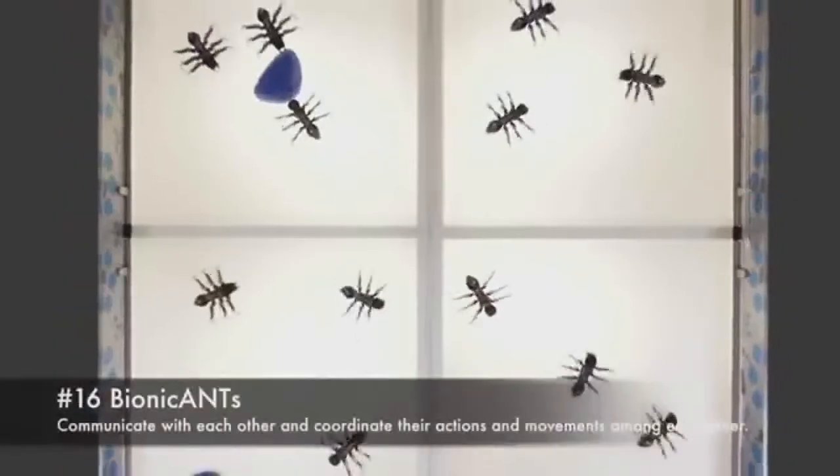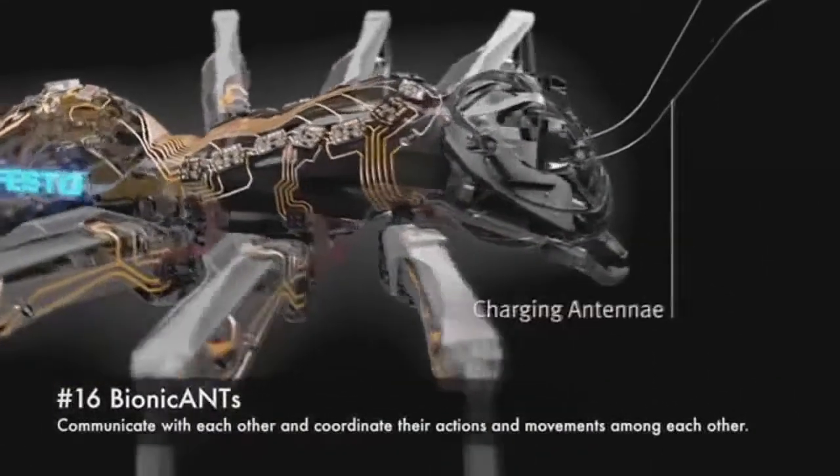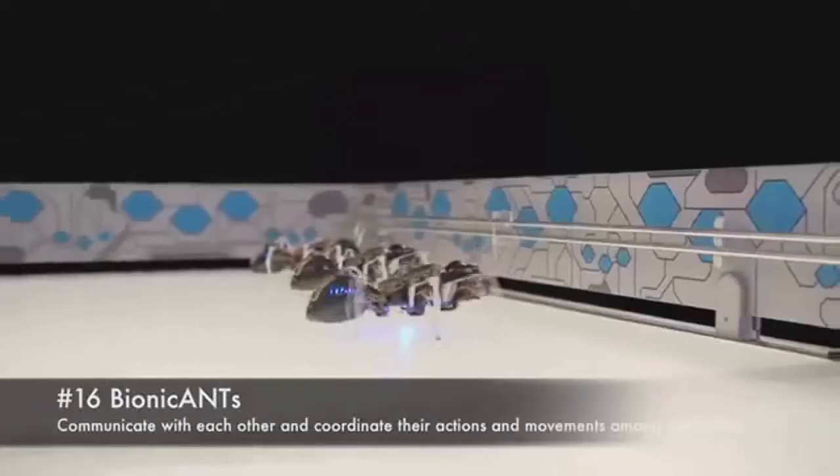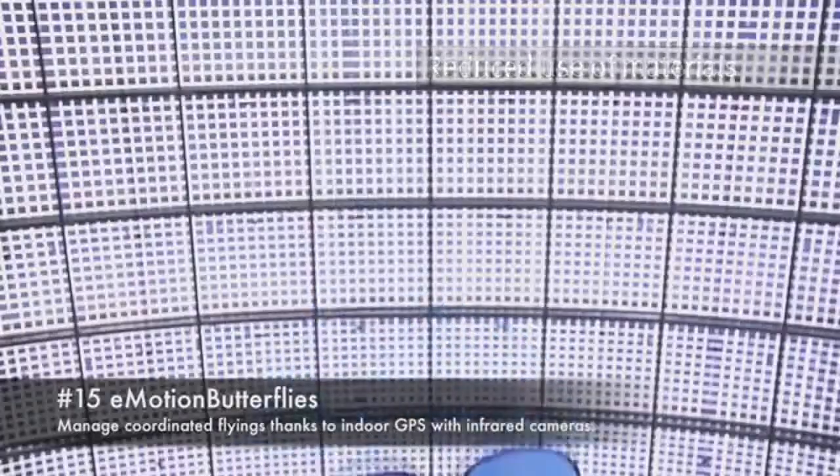Bionic Ants: communicate with each other and coordinate their actions and movements among each other. In Motion Butterflies: manage coordinated flying maneuvers for indoor GPS with infrared cameras.